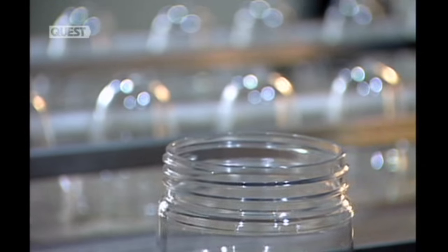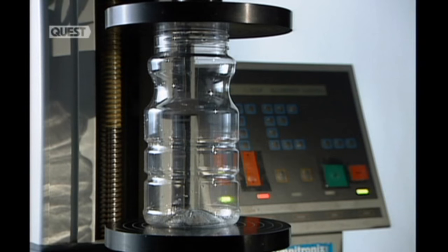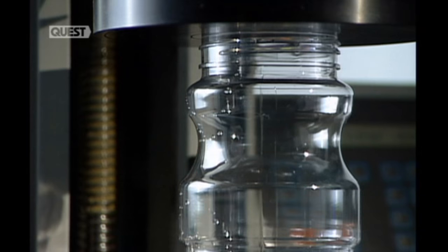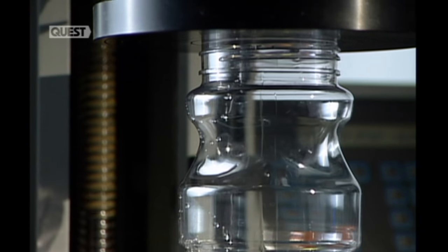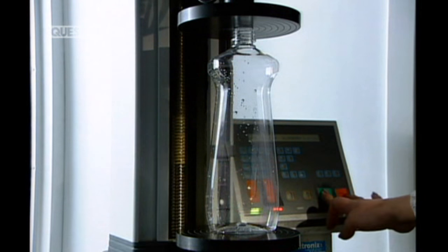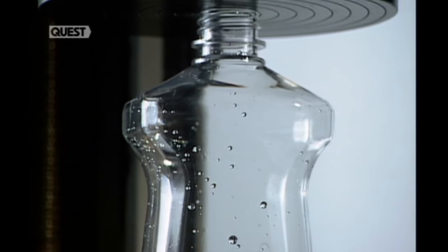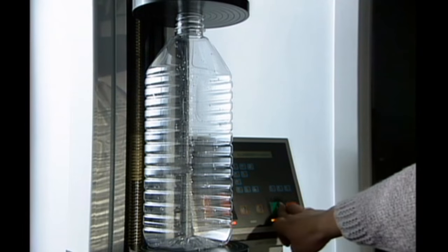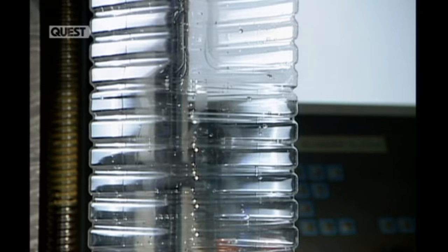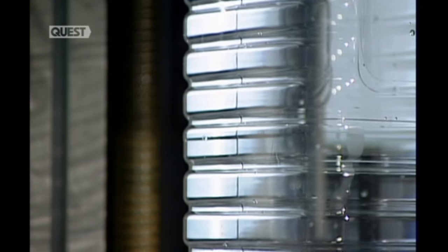The factory pulls samples off the line at regular intervals for quality control testing. Technicians measure the thickness of the plastic and perform a compression test to gauge its strength. They verify the sample's dimensions and capacity. They also evaluate resistance to vacuum pressure, because containers are often vacuum sealed after filling. Some models must also be strong enough to resist the pressure of their contents, like carbonated soft drinks.